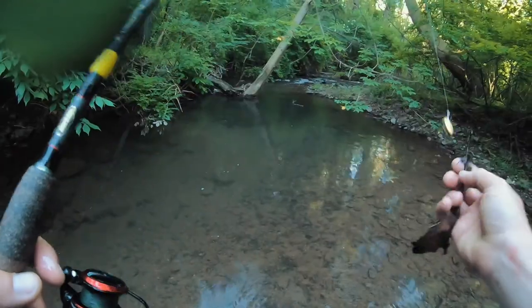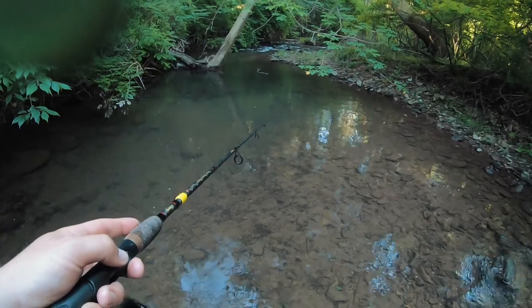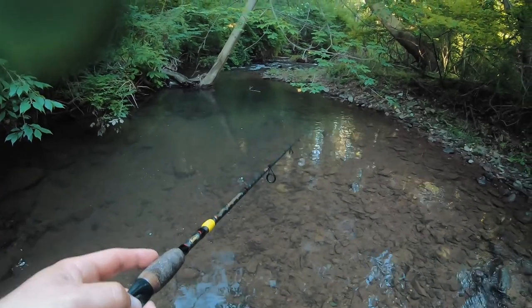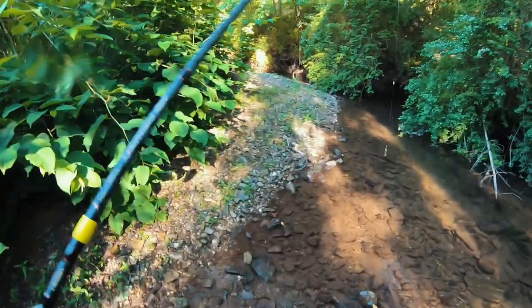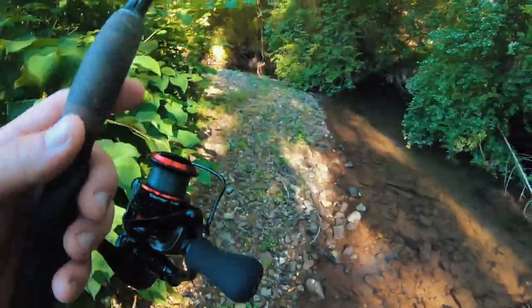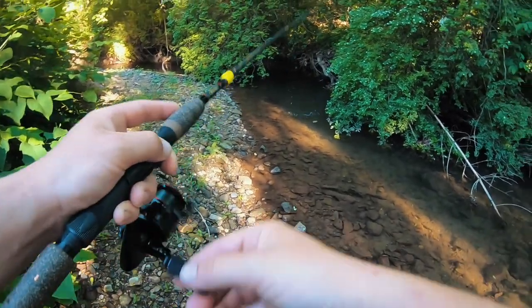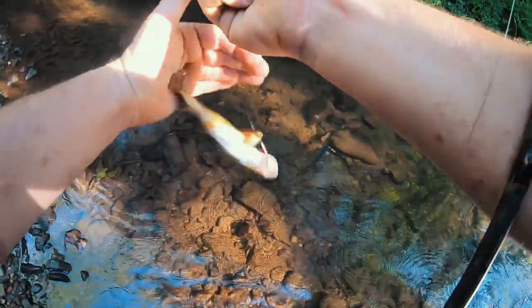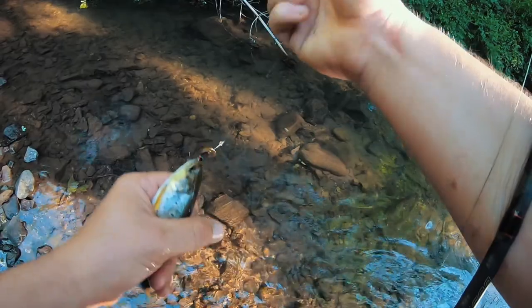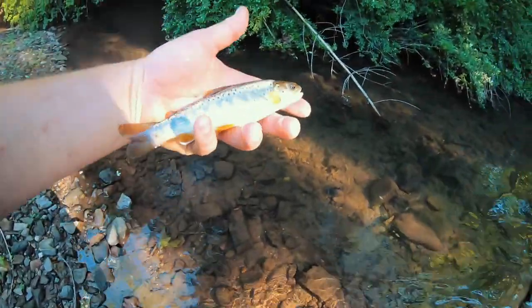See ya! All right, I feel better about life. I don't feel 100% because of that trout being dead, but — ooh, there we go! Brownie! Kind of figured there'd be one in this deep hole here.